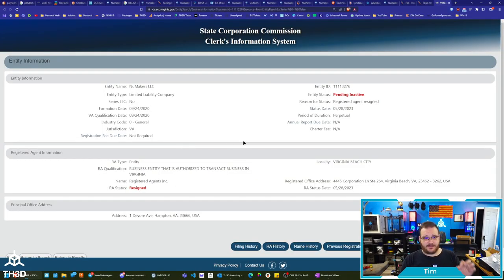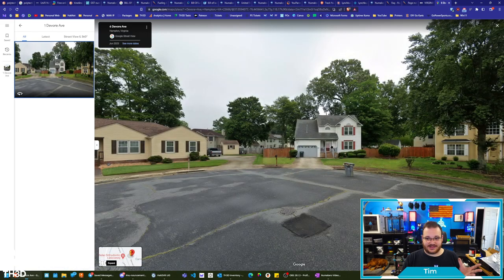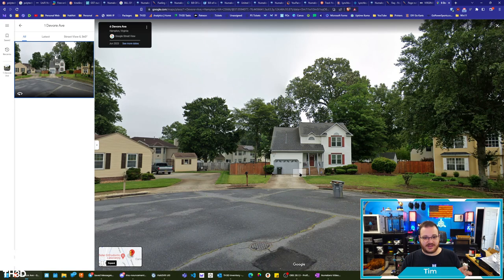So this is the LLC information from the Virginia government site. I'll refresh this so you guys can see it's a live page — I haven't edited it. You can see their registered agent has resigned, which was a third party company called Registered Agents Inc. The principal office address is 1 DeVore Avenue in Hampton, Virginia. Now, if you look this address up, you will see that it is literally just a house. You can actually find real estate listings showing the inside of the house from 2021 and 2022. There's nothing showing any 3D printing stuff inside this house — no boxes of filament, no printers, nothing. Because in the 2022 pictures, the inside of the house looks like somebody is still living there. There's nothing 3D printing related.